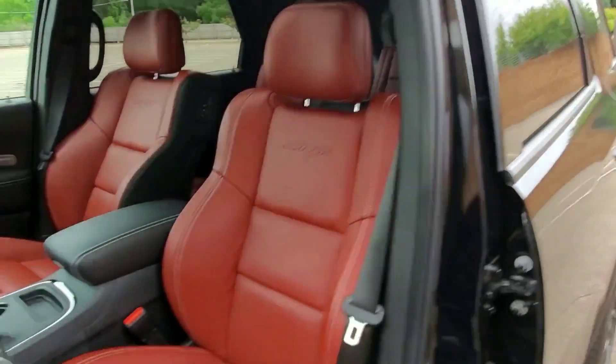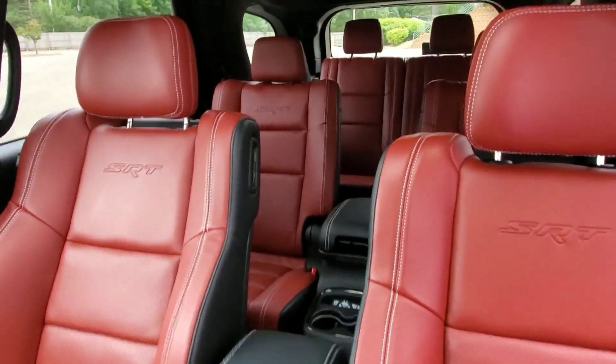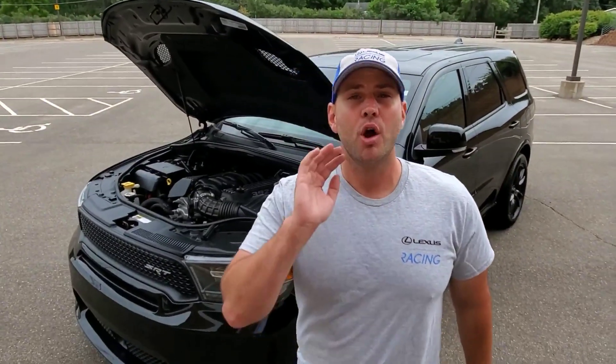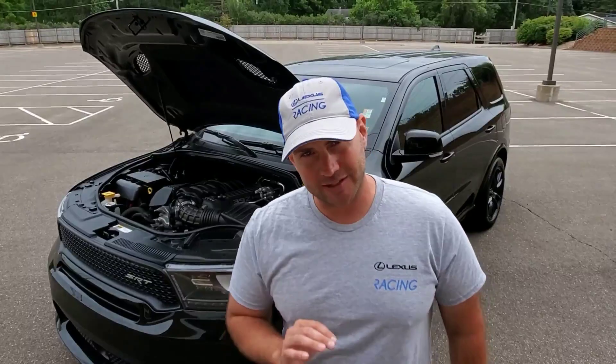SRT is engraved into this vehicle. It's on the key fob, on the back of the seats. Check out those beautiful leather seats. It's on your floor mats, your steering wheel. SRT is in the blood and DNA of this Durango. It's not just a label that was put onto it. What does that mean exactly?